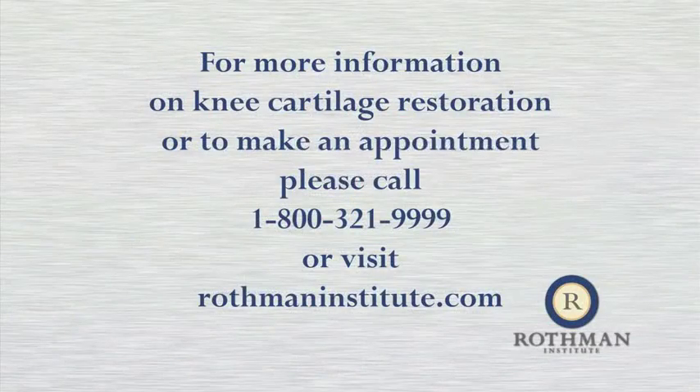The goal of these procedures is to restore your knee to its fullest function and delay the need for a knee replacement. However, each treatment requires a lengthy rehab period following surgery. If you think you're a candidate, please consult one of our Rothman Institute cartilage specialists at 1-800-321-9999.